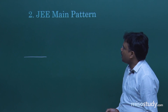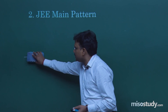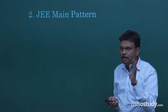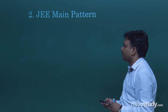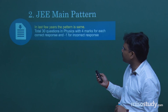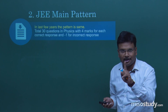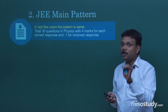Now, the JEE Main pattern started from 2013 onwards. Whatever I am going to explain — how you can score minimum 100 marks even in a difficult situation — the pattern has remained the same in the last few years: 30 questions in physics with 4 marks for each correct response and minus 1 for each incorrect response. So be very, very careful while marking your responses.